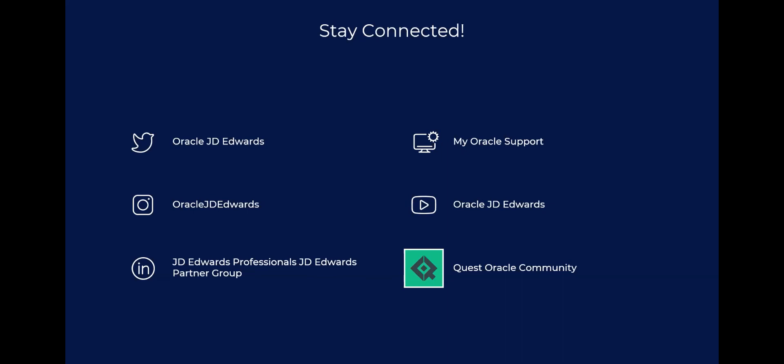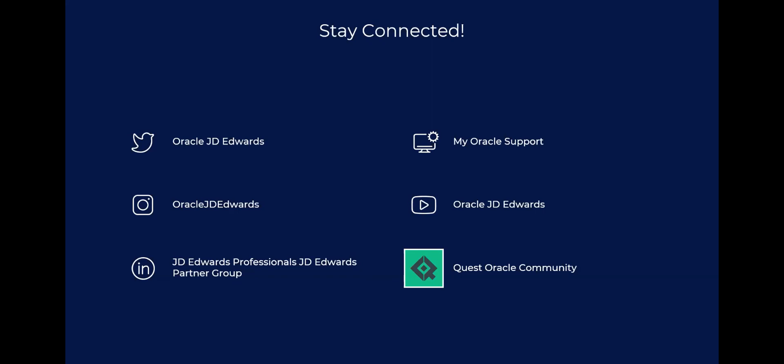Also stay connected with us on social media for our most up-to-date posts on webcasts, events, industry insights, and much more. We'll now move into our Q&A session. The first question is: I've heard that I need to be on 64-bit. When do I need to go to 64-bit?